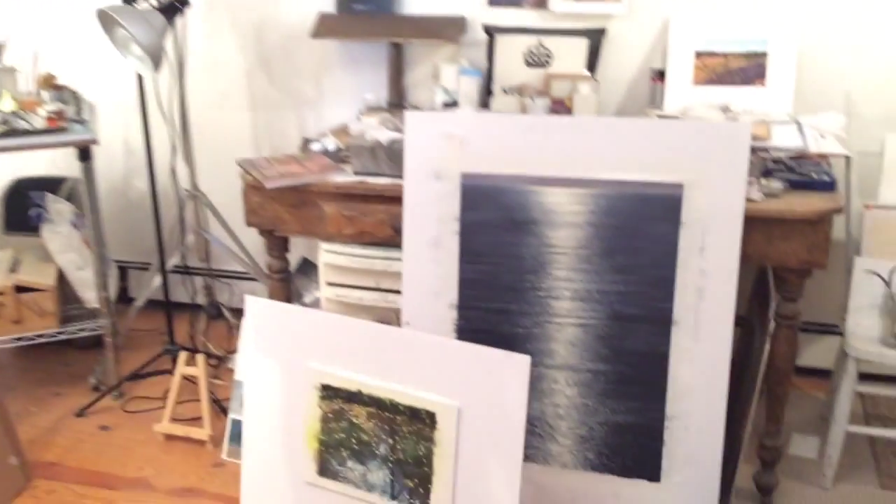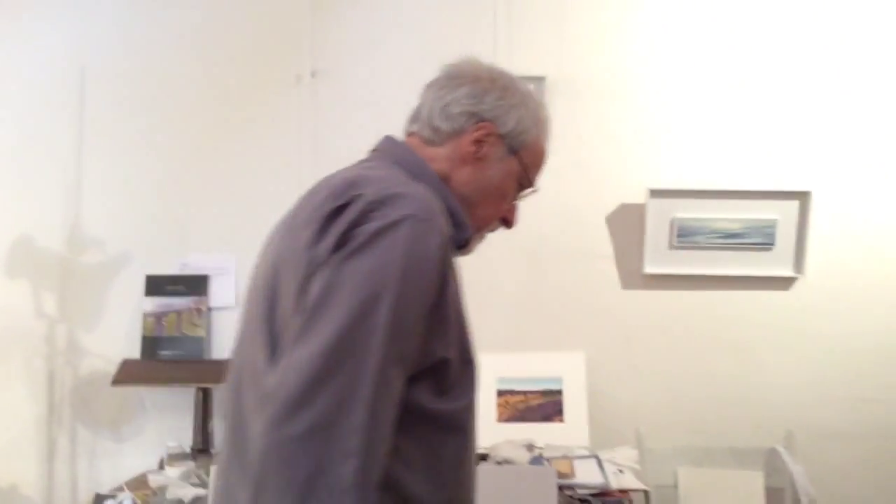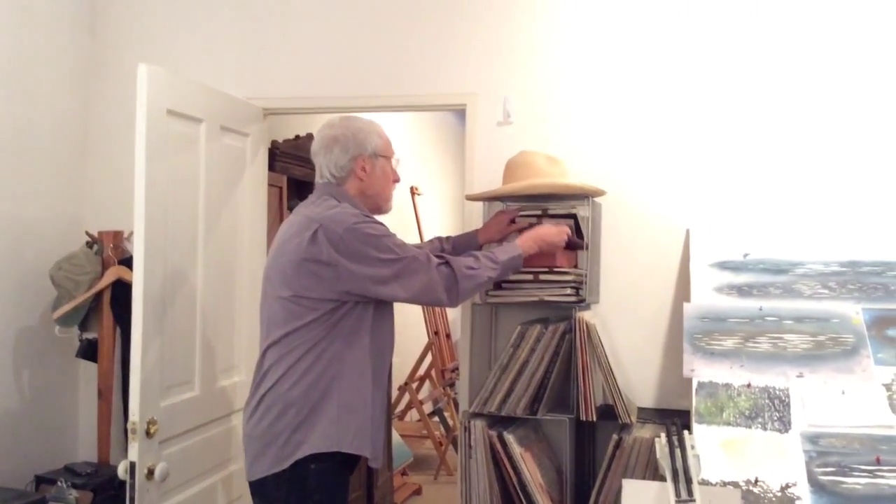It looks like you have all kinds of subject matter, from ocean scenes to landscapes to roads. How do you decide what you're going to do? Well, in the morning I walk into the studio and it's like I feel like a farmer walking out into his fields.